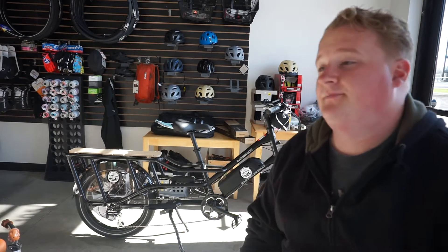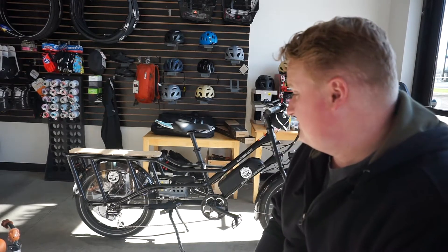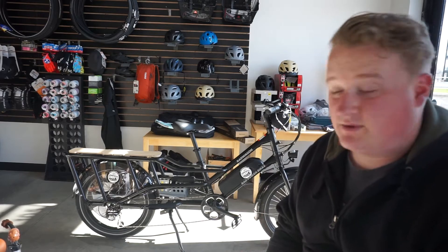I know what you are going to say — Andy, you should have got the Surly Big Easy. Trust me, I wanted the Surly Big Easy. But I could have bought three or four of these for the price of the Surly Big Easy. So if it goes well, maybe we will get one later. But I am pretty happy with this.